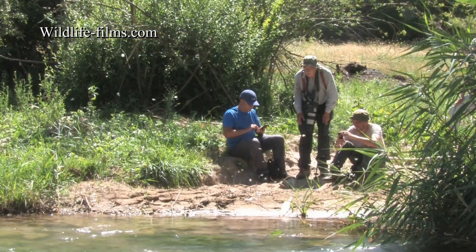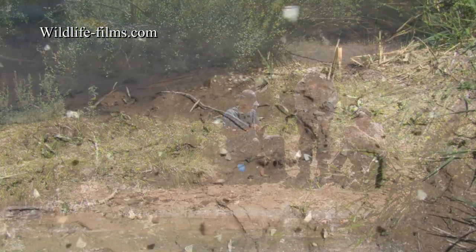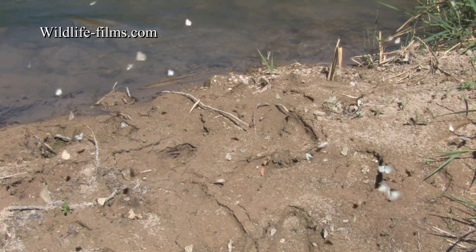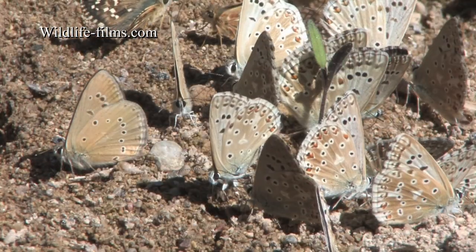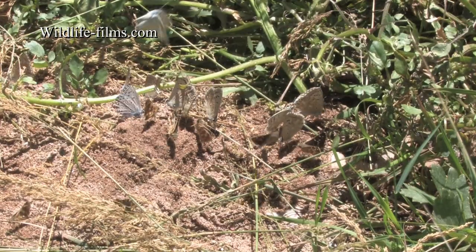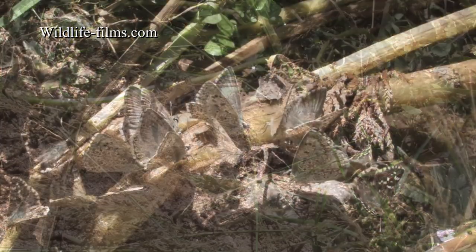Along the rivers we found some excellent muddy areas where thousands of butterflies could be seen puddling on the wet ground. I spent long periods scouring these sites, checking out which species were present. These were mostly Spanish Chalk Hill Blues, with smaller numbers of Oberthür's Anomalous Blues amongst them. Common Blue and Chapman's Blue were also present in small numbers.